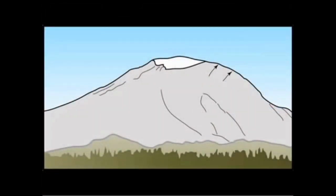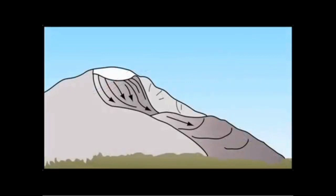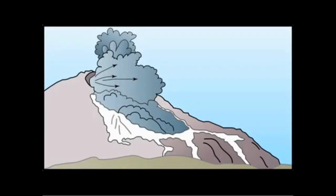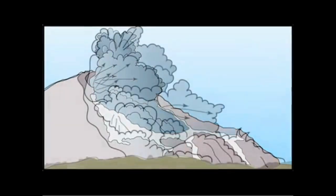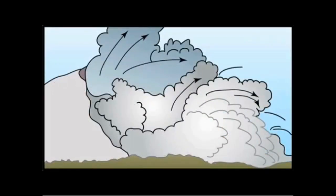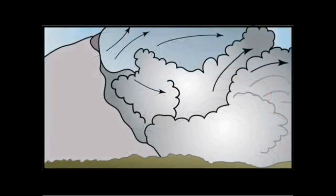On the morning of May 18, the landslide basically uncorked this pressurized body of magma and allowed it to explode or expand out toward the north very rapidly. This is what we call the lateral blast — a horizontally directed explosion of incredible magnitude. It caused this expanding cloud of ash, rocks, and gases to move out across the countryside to the north at speeds of several hundred miles an hour.